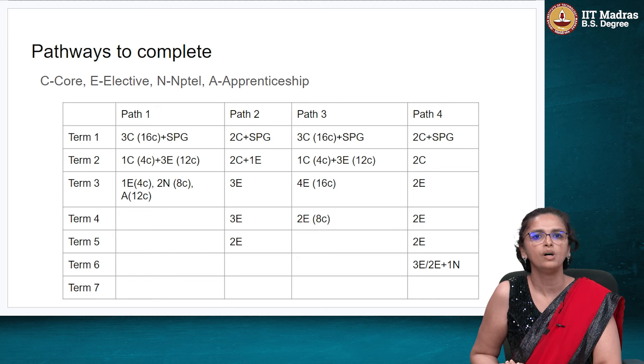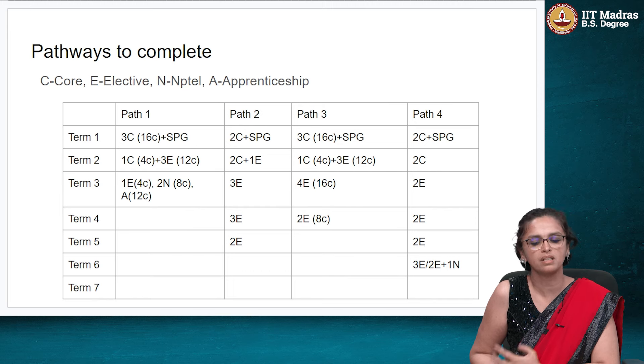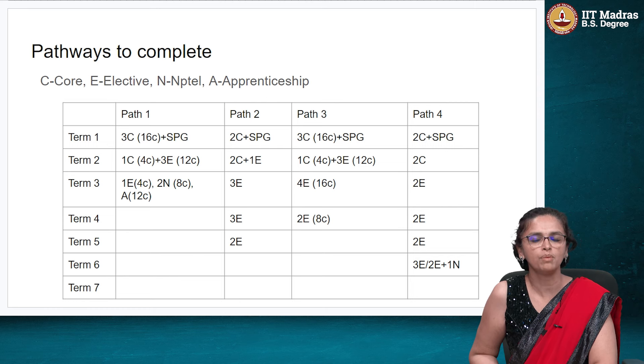If you are a working professional or doing a degree at another college, think of Path 2 or Path 4 — take 5 or 6 terms to complete your BSc and BS courses. If you are a full-time student, Path 3 is good. For Path 1, we would really, really urge you to rethink it — there is a possibility, but think carefully before loading yourself with so many courses to complete in just 3 terms.